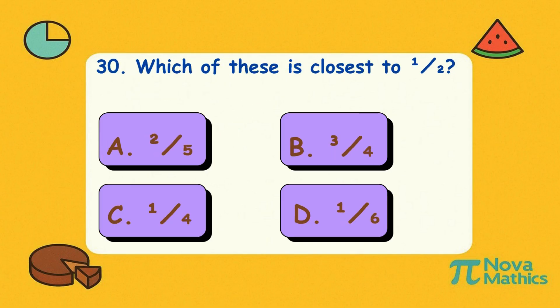Thirty. Which of these is closest to one-half? Is it A, two-fifths; B, three-quarters; C, one-quarter; or D, one-sixth? Correct answer is A, two-fifths. Two-fifths is the almost half-hero — close enough for math magic.